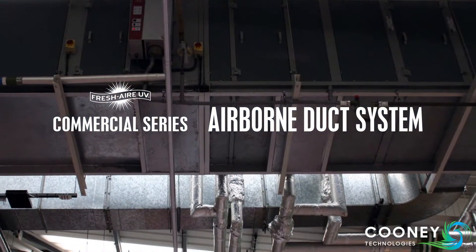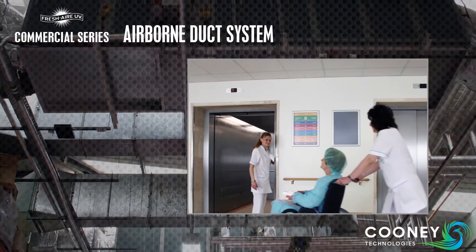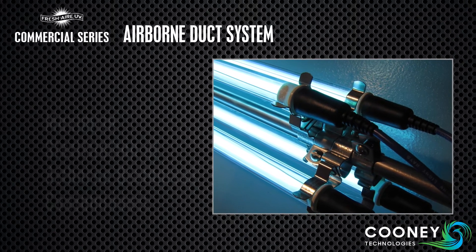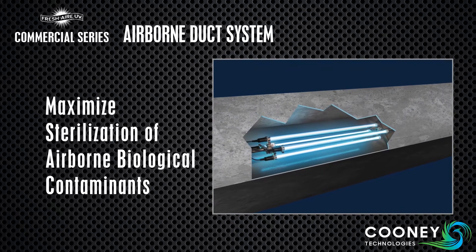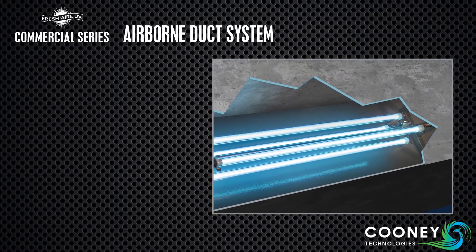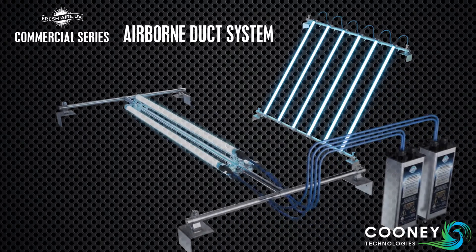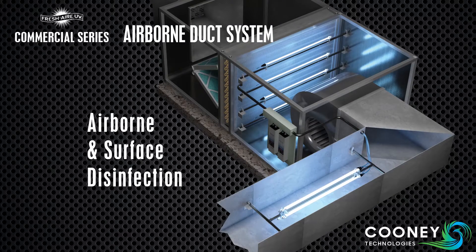The Airborne Duct system is recommended for applications where indoor air quality is critical. This system uses high-output UVC lamps to maximize the sterilization of airborne biological contaminants as they pass by. The Airborne Duct system can be configured perpendicular to or in line with the HVAC duct. Use it in conjunction with one of our surface disinfection systems for comprehensive coverage.